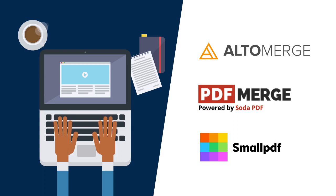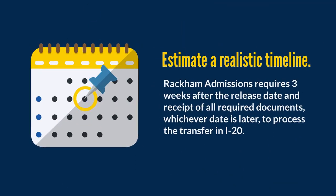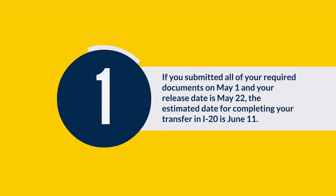Upload the file using the upload page in your Wolverine Access friend account. Estimate a realistic timeline for mailing out or picking up your transfer-in I-20. Rackham admissions requires three weeks after the release date and receipt of all required documents, whichever date is later, to process the transfer-in I-20. For example, if you submitted all of your required documents on May 1 and your release date is May 22, the estimated date for completing your transfer-in I-20 is June 11.